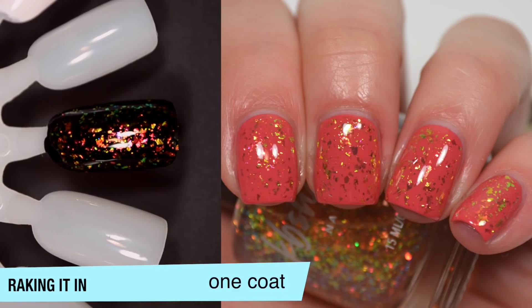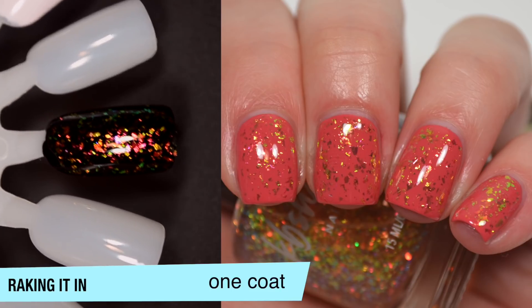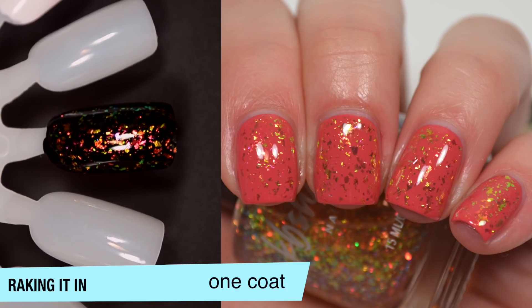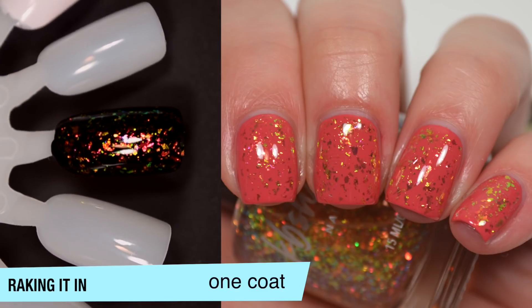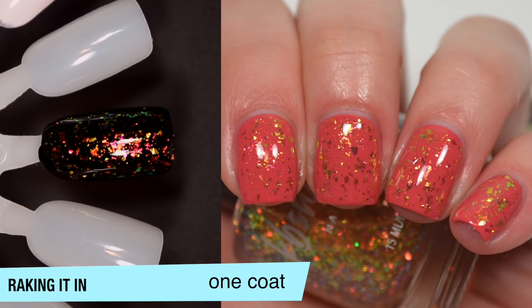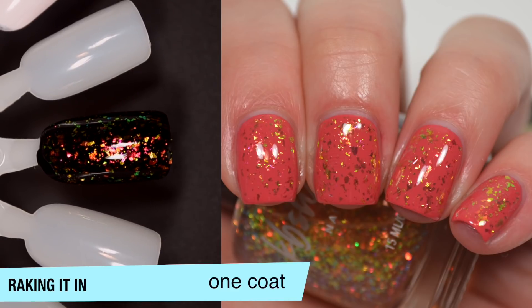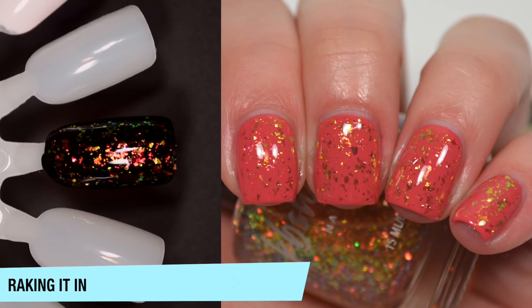So ignore the other swatches that you see on this nail wheel, but that is Raking It In over black. The flaky colors stand out much better over black. They didn't look too bad over Up in Autumn in my photo, but they were definitely not showing up well on camera. So that is what that looks like over a black base. It actually gives me the look of those flaky toppers that everybody lost their mind over — there was an Essie one, Shine of the Times. It's not exact, but it actually does look pretty close.